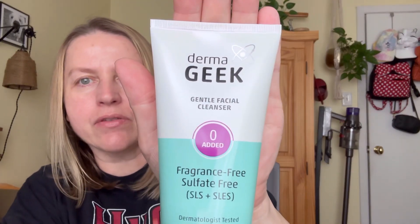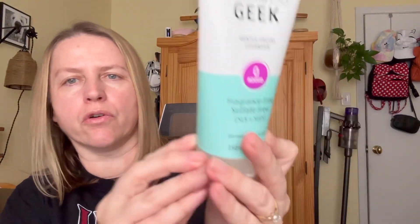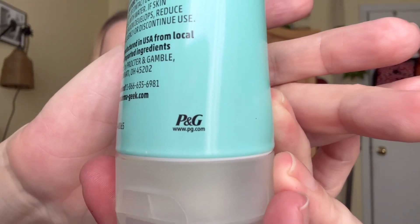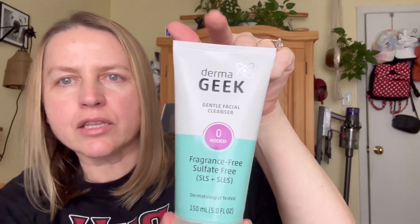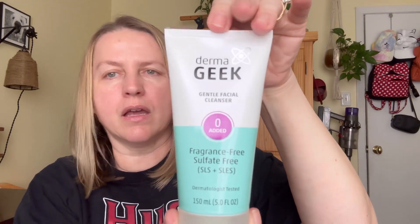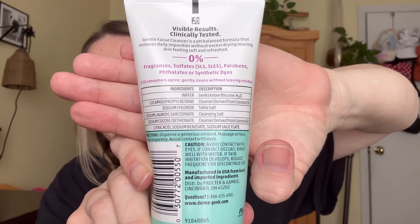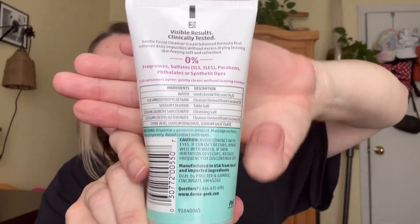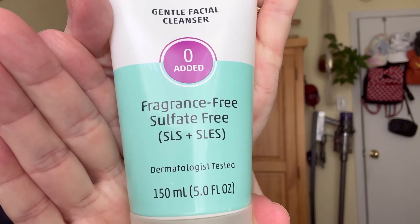For my next item, I found this Dermageek Facial Wash. I believe this is a brand name — yes, it is by Procter and Gamble, so it's P&G. I believe Target sells it, and I got this for $1.25. They also had a serum, but I chose not to get the serum and went with this because facial wash is always something I need. It's fragrance free and sulfate free.